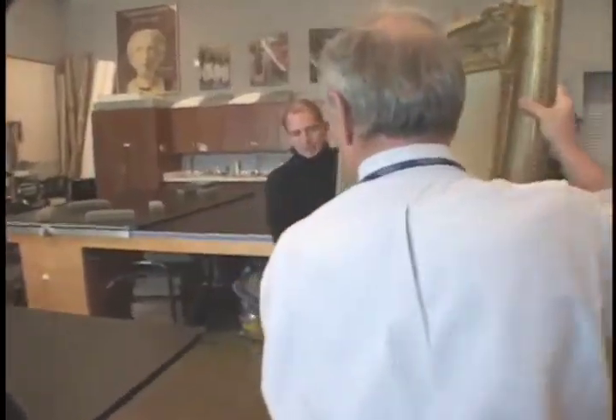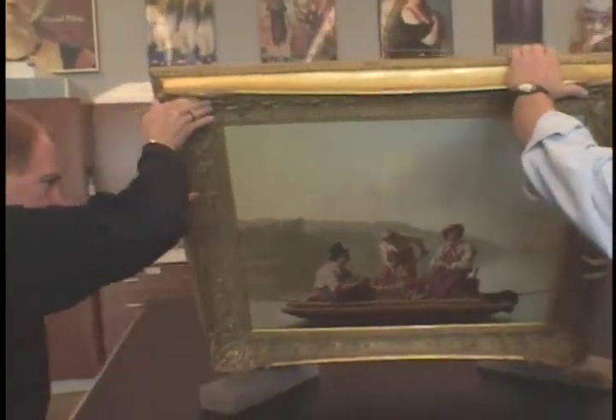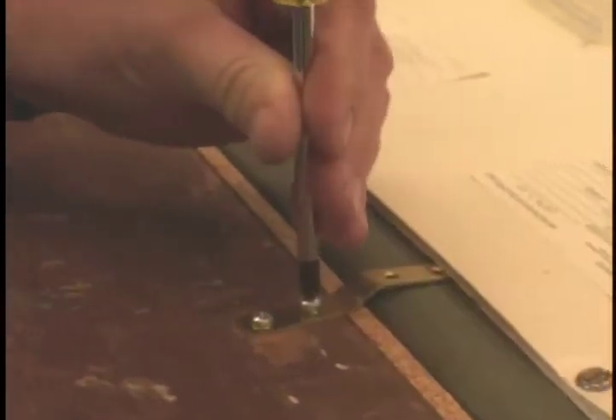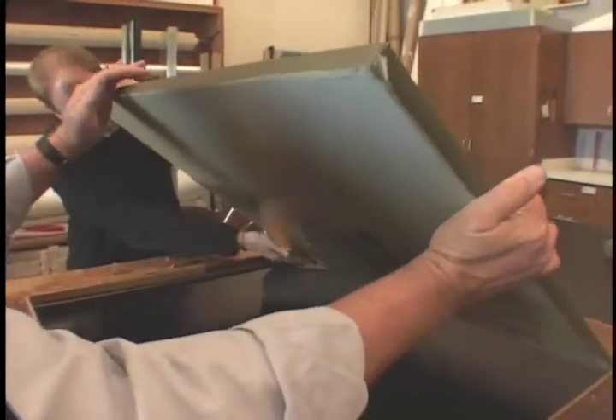At the top of the list is the museum's prized Boatman on the Missouri by George Caleb Bingham. Before any restoration begins, Carl consults with curator Danielle Cornell to determine how the work may have originally looked when it was painted in 1846.